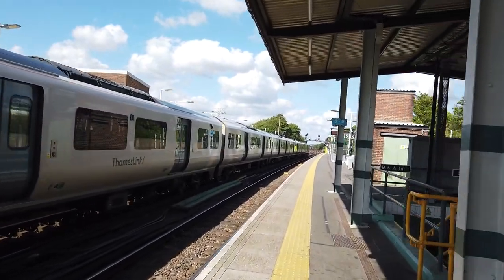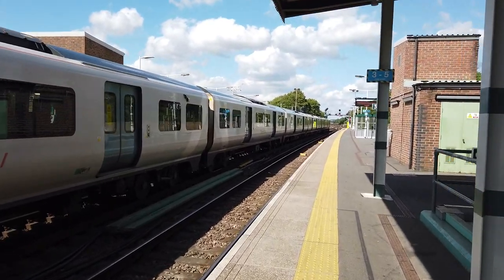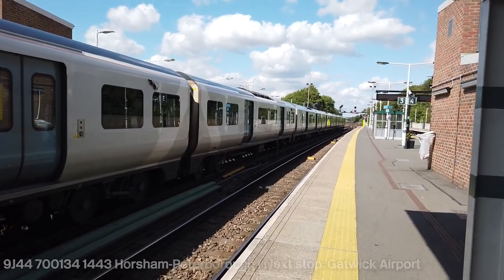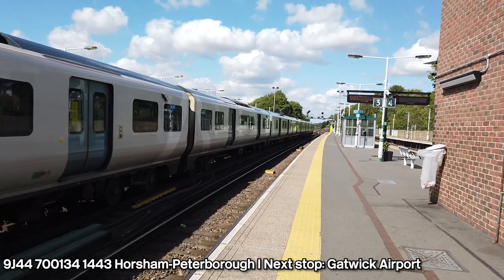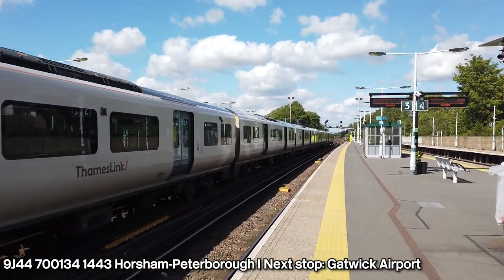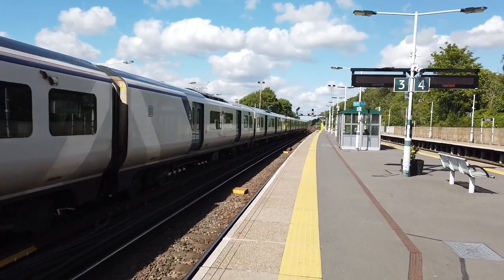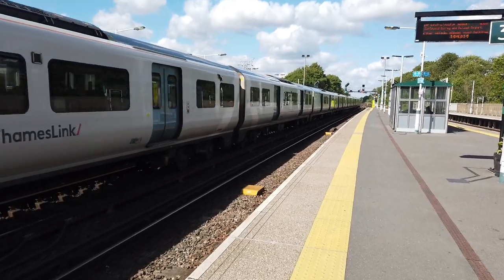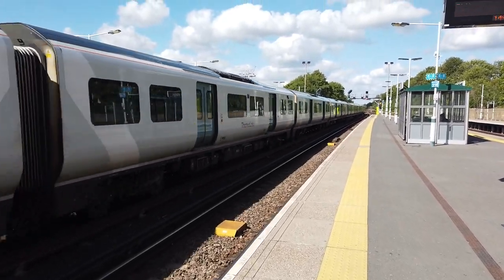Hello, and today I'm at Three Bridges, located on the Brighton mainline. Departing out in the intro though, you saw 700133, that was on the 1440 Thameslink service running from Brighton to Cambridge. And here on platform 1 - this must be - is 700134 departing, running a Thameslink service going from Horsham to Peterborough.